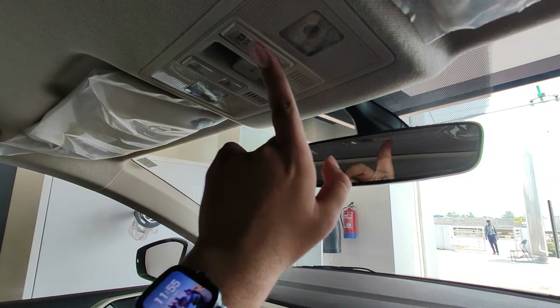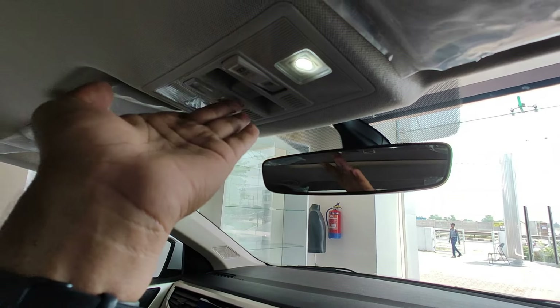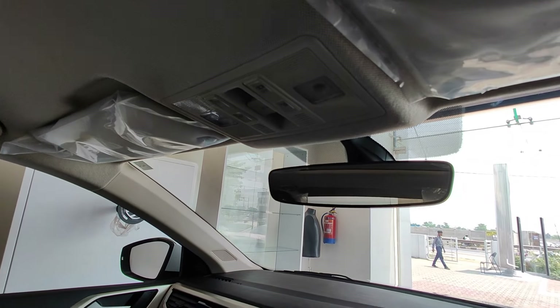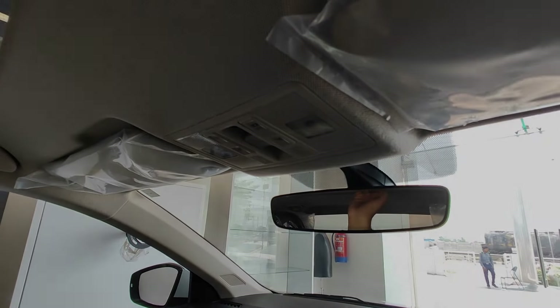Here we get two reading lights in the front using this button. And as you have seen in the back, reading lights are also provided there, which is a good touch.